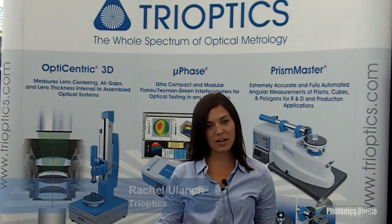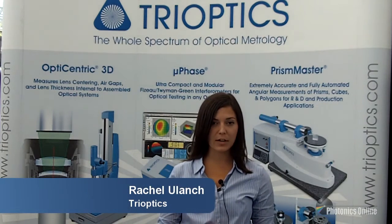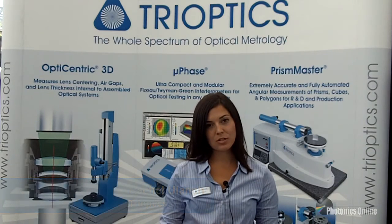Hi, my name is Rachel Ulanch. I work for Trioptics. Trioptics is a world market leader in optical metrology. We offer a lot of optical testing solutions for many different optical systems.